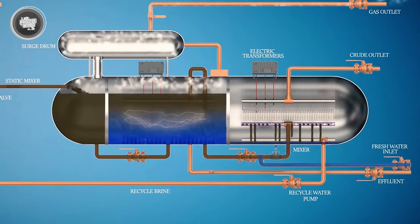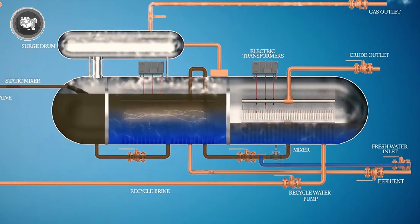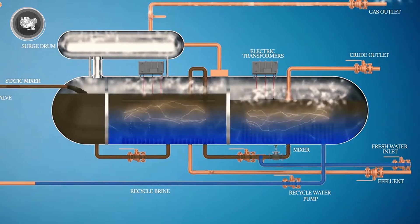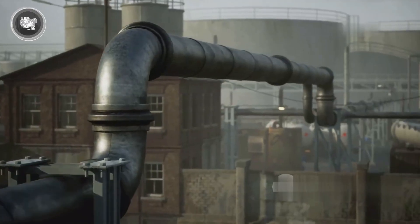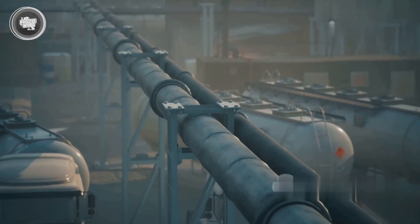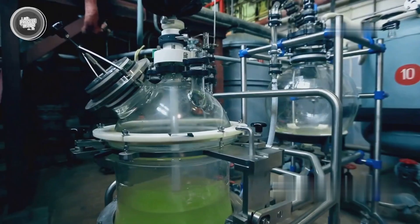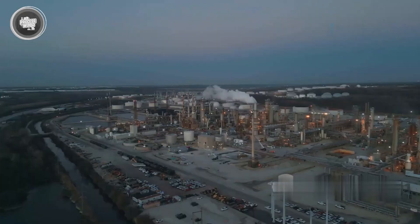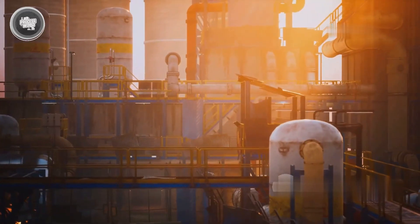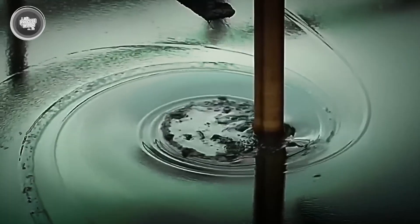After desalting, the crude is sent through a preheater — heat exchangers that warm the oil up to just the right temperature so it's ready to flow into the main distillation unit. Without this heat-up phase, the oil wouldn't separate correctly in the next step. It might not seem flashy, but this part of the process sets up the foundation for everything that follows. The cleaner and more prepared the crude is, the better the results. Next, we get into the heart of it all: the distillation tower.